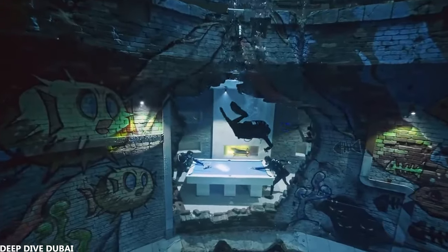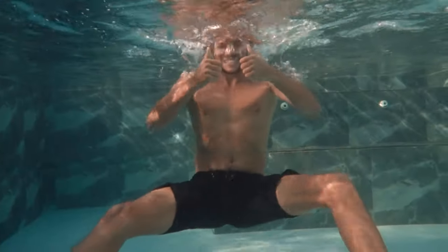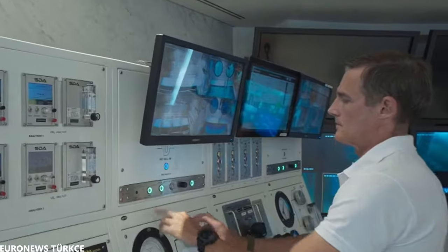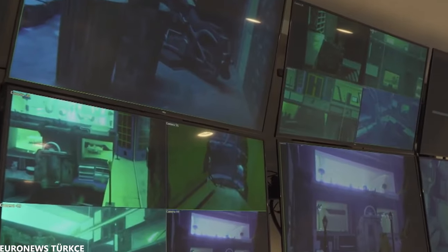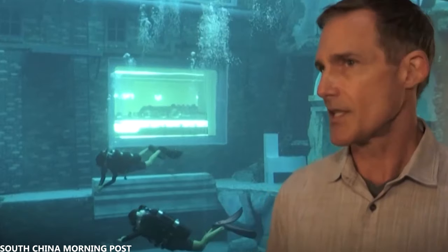Because the pool is so big and deep, the designers decided to make it a sunken city to give the dive a special experience. The pool is safe because it has more than 56 cameras installed to keep an eye on the divers. In addition, the staff is always on the lookout in case something happens.